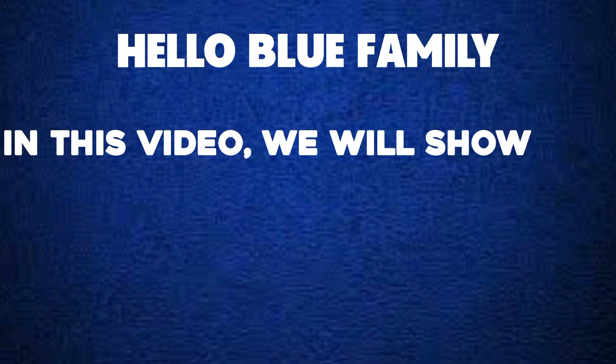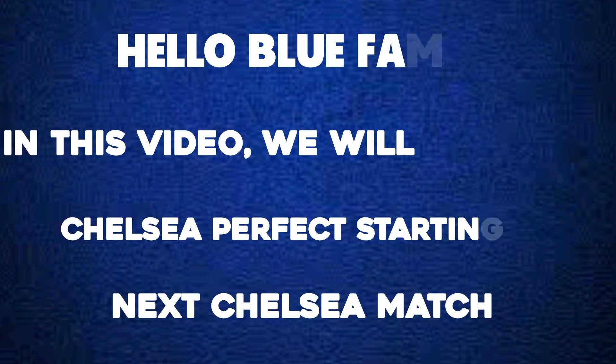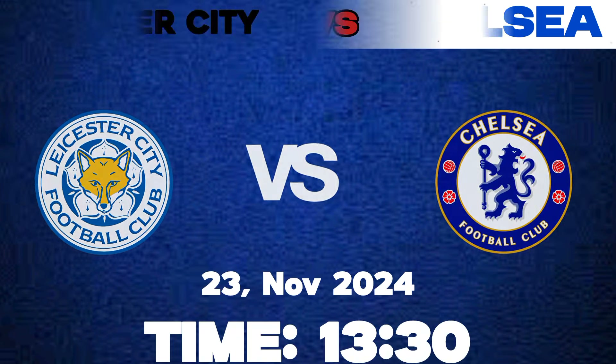Your sister will be facing a Chelsea football club in Stamford Bridge tomorrow. Hello Blue family! In this video we are going to show you the Chelsea perfect starting XI in the next Chelsea match. Chelsea is hosting Leicester City in Stamford Bridge and the time of the match is 13:30, which is 1:30.